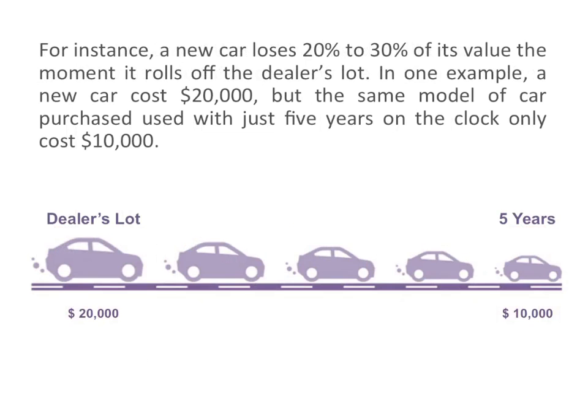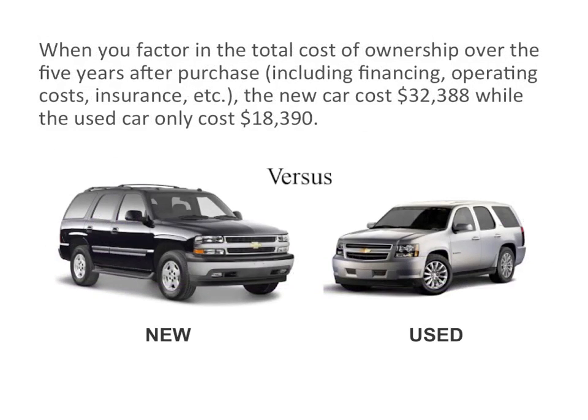For instance, a new car loses 20–30% off its value the moment it rolls off the dealer's lot. In one example, a new car costs $20,000, but the same model purchased used with just 5 years on the clock only costs $10,000. When you factor in the total cost of ownership over the 5 years after purchase, including financing, operating costs, and insurance, the new car costs $32,388, while the used car only costs $18,390.